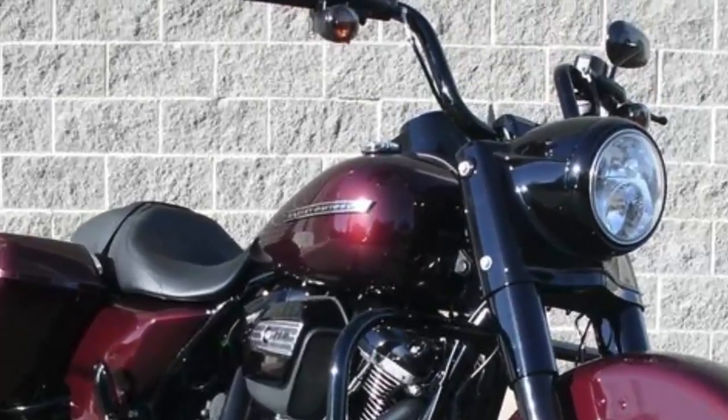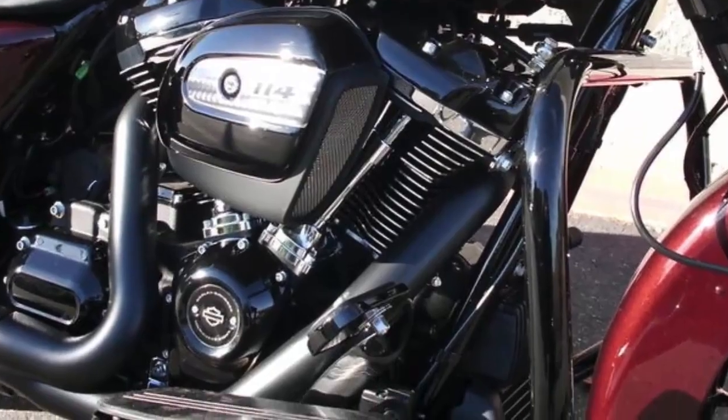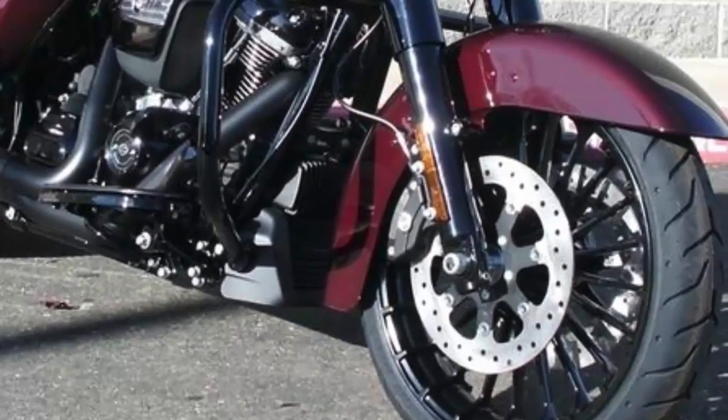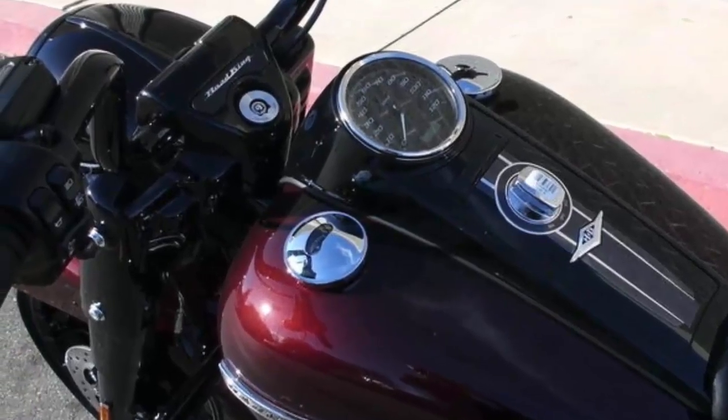FLHRXS — the 2019 comes standard with the Milwaukee 8 114 engine, ABS with linked brakes, HD security, mini-ape hanger handlebars, and cruise control.